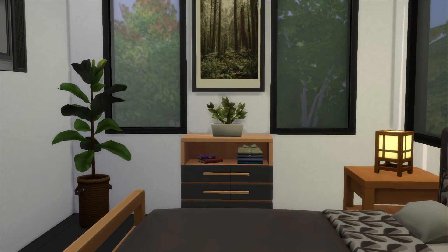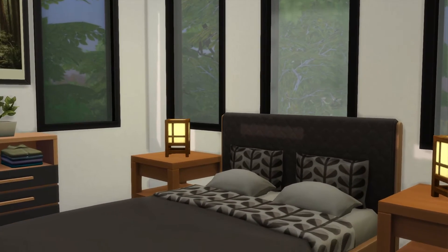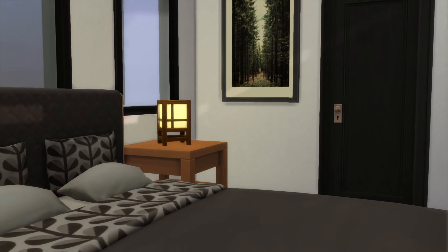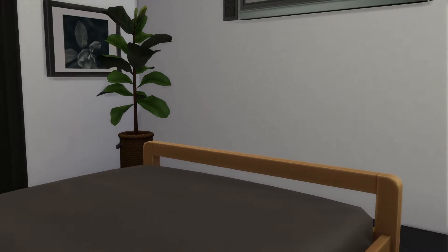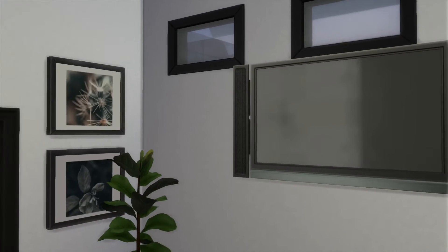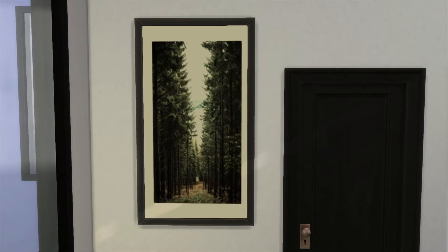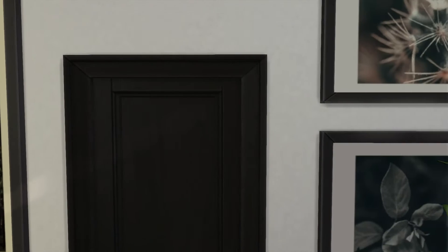Alright, last bedroom. And yes, I'll be looking at all these photos here in a second. Very pretty bedroom, though. Definitely got some nice photos off the gallery.